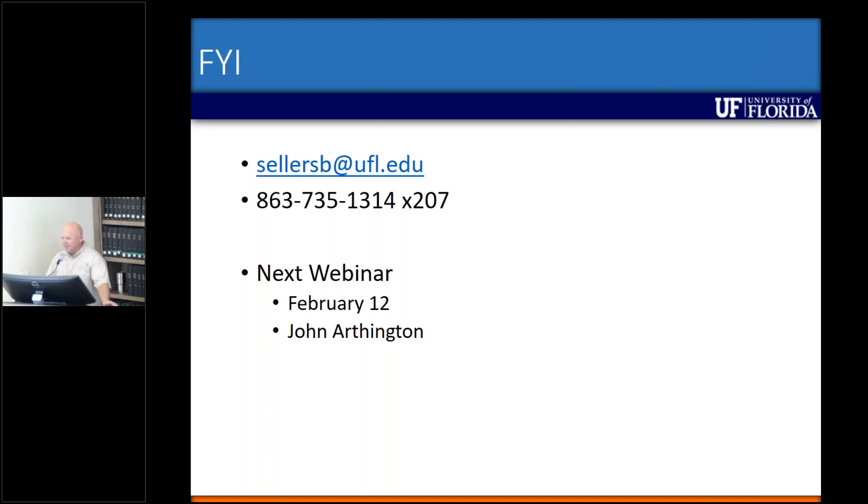Well, I thank you for attending today. If you have any questions, please feel free to reach out.